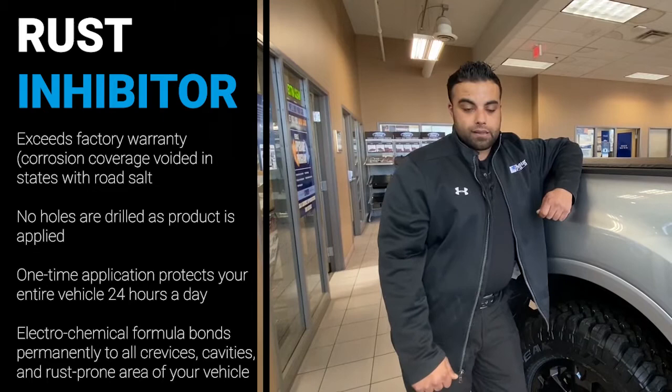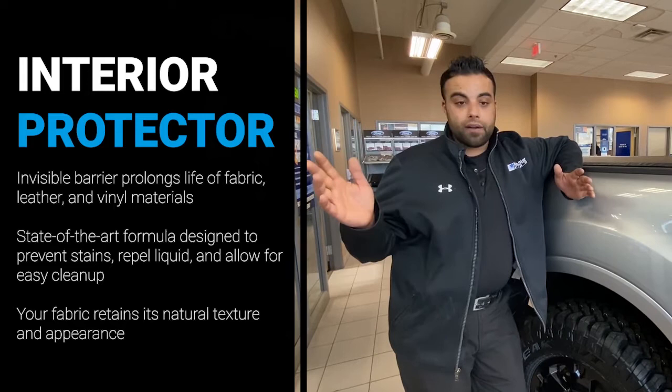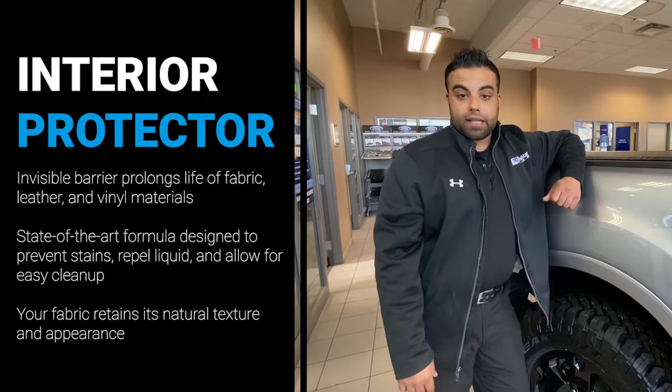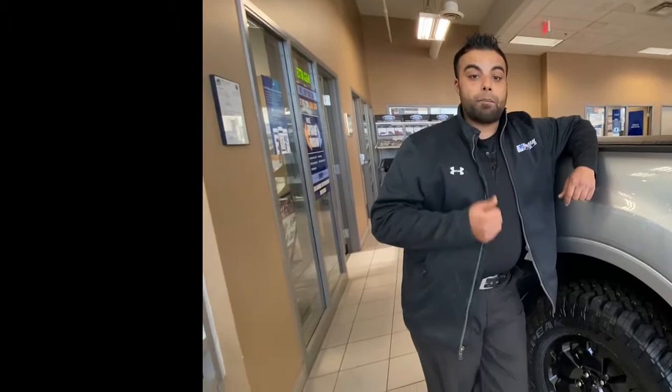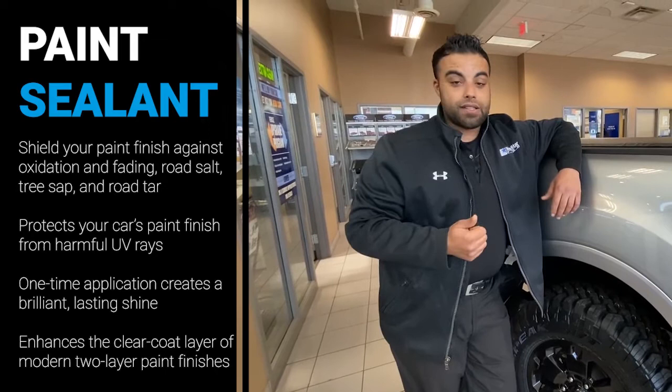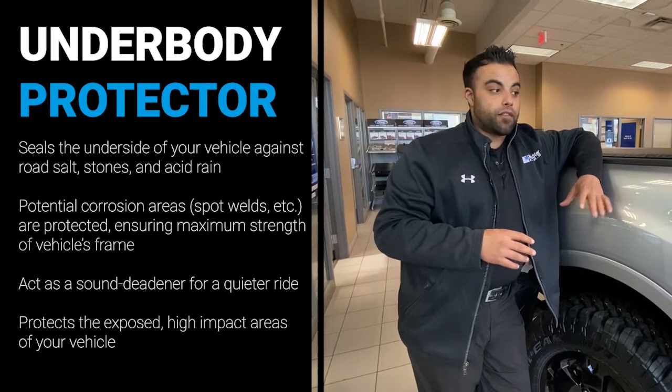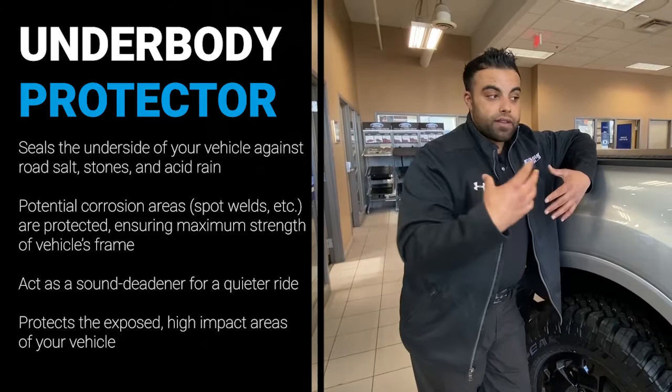The next thing is the interior protection package. Our vehicles take a beating when it comes to mud, dirt, stains and things like that, so they do offer things to help protect that. The next thing we do on the vehicle is called a paint sealant, which is very important because we live in the Northland, and when you have sand, salt, and chemicals on your road surfaces, it makes a big difference on the outside of your vehicle. Another big part of the Northland Protection Package is the underbody protector — similar to a bed liner spray-on coating applied underneath the vehicle from front to back.